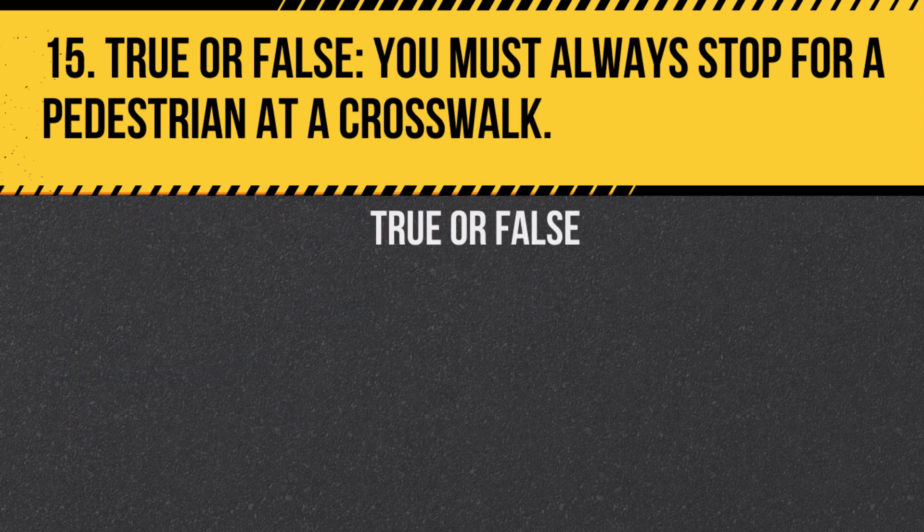Question 15. True or false: You must always stop for a pedestrian at a crosswalk. Answer: True. Pedestrians have the right of way at crosswalks and vehicles must stop.